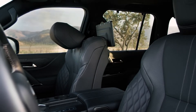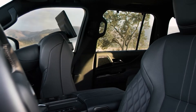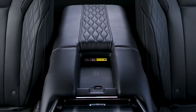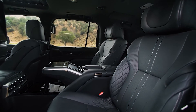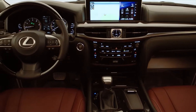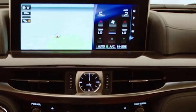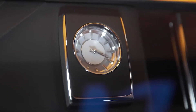It comes with room for five across two rows of seats. However, the premium, luxury, and F-Sport trims come with a third-row seat that increases passenger capacity to seven. The LX's dashboard comes with three standard displays: an 8-inch screen for the gauge cluster, a 12.3-inch screen for the infotainment, and a separate 7-inch screen for vehicle and climate controls.